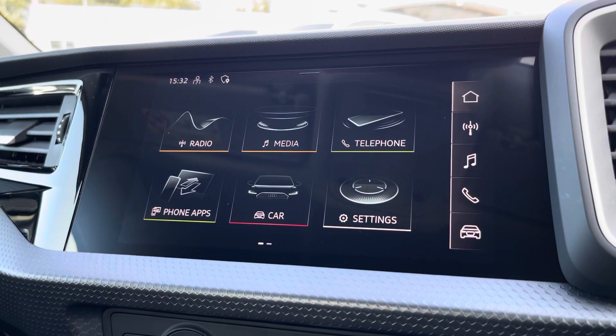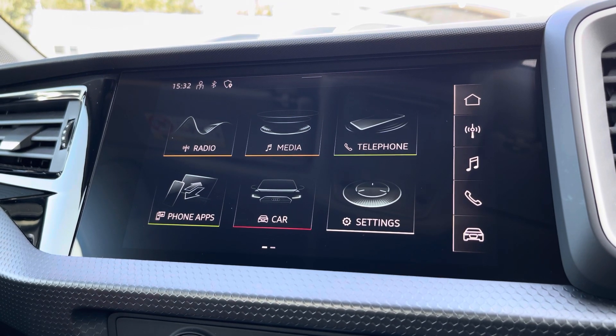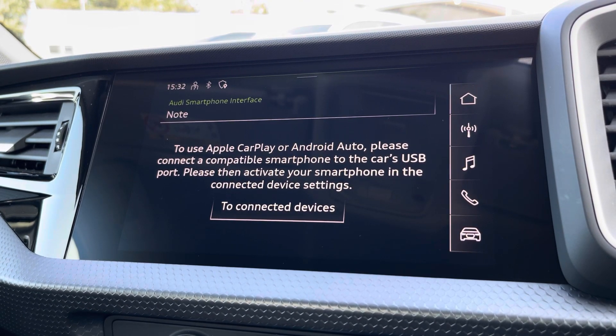Moving over now, we have some great features including radio, media, and telephone. What I am excited to share today is phone apps, which features Apple CarPlay and Android Auto, allowing you to use Apple Music and Spotify — other apps are also included as well.